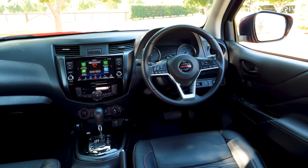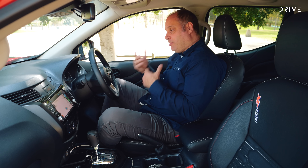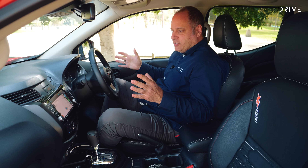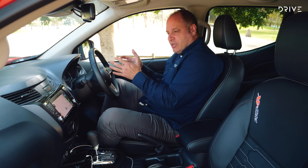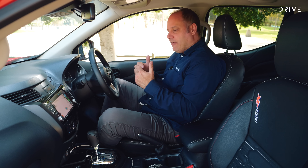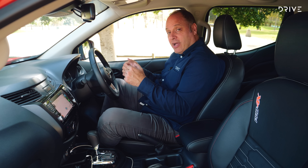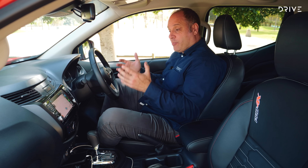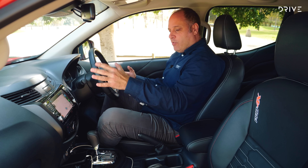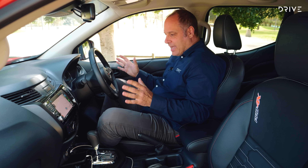One of the things we've always liked about the Navara is the quality of the cabin. Nissan was really smart to make the Navara's cabin feel more like a Nissan SUV than a work truck — in fact it was probably one of the first dual cabs to head down that road. It's not perfect in modern terms; when you compare it against the brand new Ford Ranger, things like the infotainment system, the screen size, and the technology have all been superseded by the best in class, but that's not to say what's in the Navara isn't quality or doesn't work — the opposite is true.